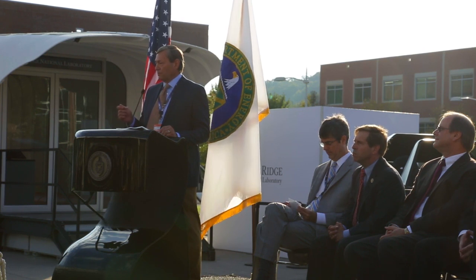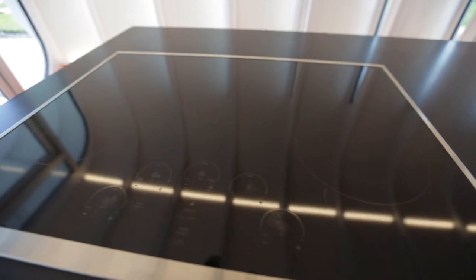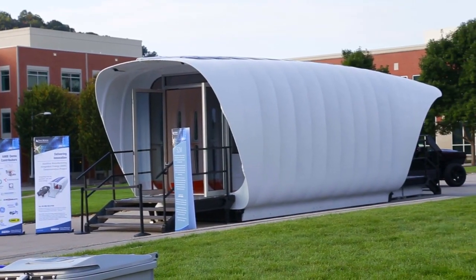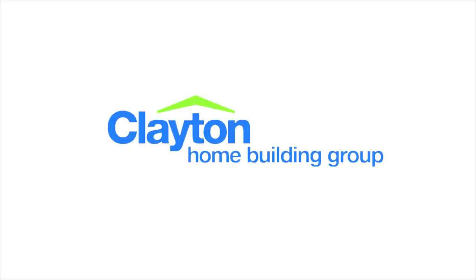Clayton seeks to expand its boundaries, stay educated on materials that will be available in the future, and use this knowledge to build advanced homes. Though the home will not be usable today or tomorrow, this is the beginning of an arena in research and development we have yet to participate in. Welcome to the future. Welcome to the Clayton Home Building Group.